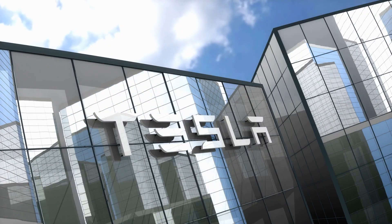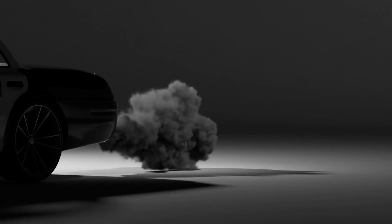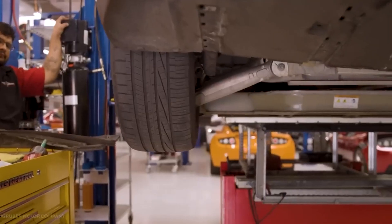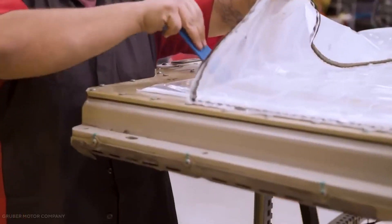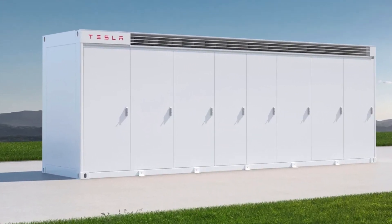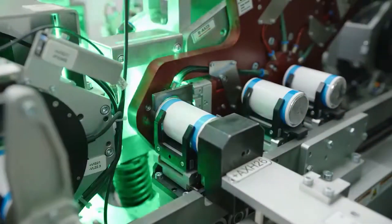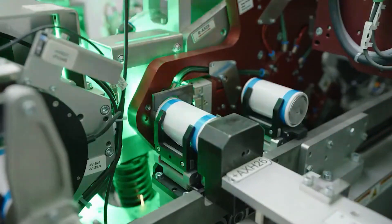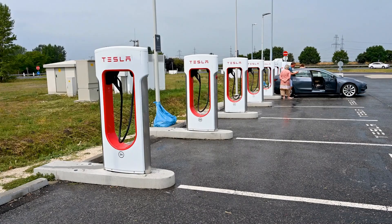Tesla's vision extends beyond electric vehicles to sustainable energy solutions. The 4680 battery's potential for large-scale energy storage and stationary applications, such as power packs and mega packs, aligns perfectly with Tesla's energy division goals. With the Tesla 4680 battery, the company aims to revolutionize energy storage, making renewable energy sources more reliable and accessible.